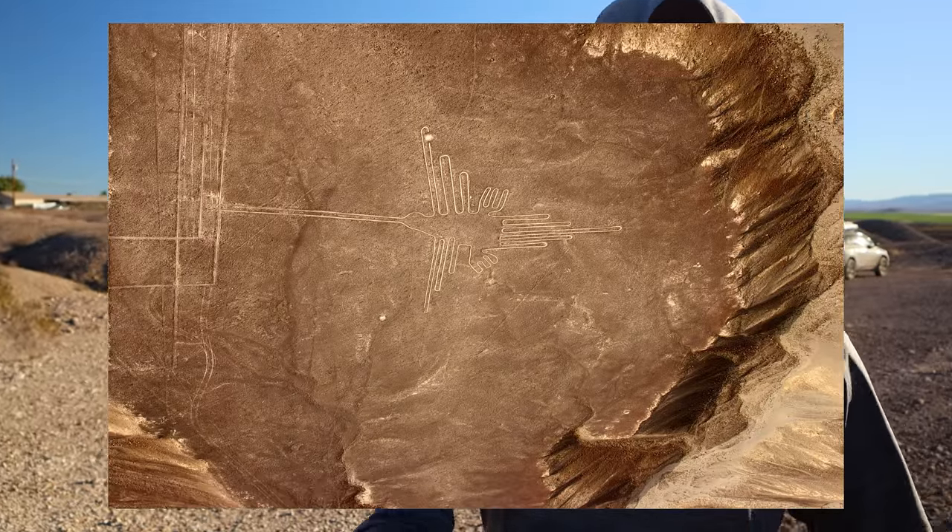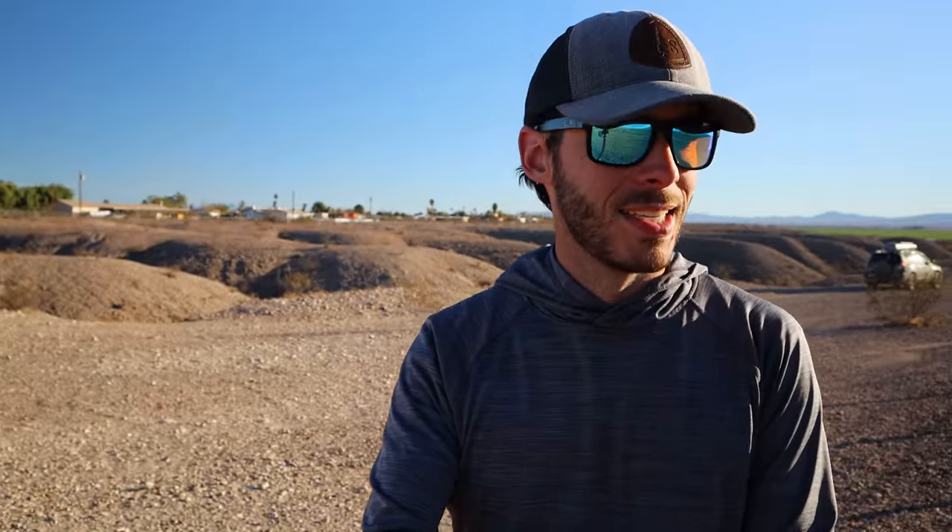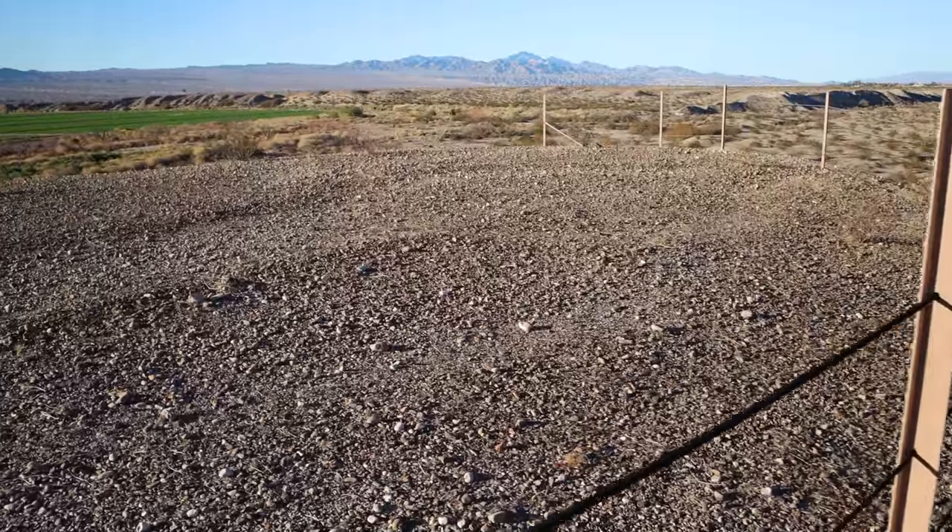The most famous of these in this general region are called the Blythe Intaglios — they're by Blythe, California, which is south of here. But the most famous ones in the world are the Nazca Lines in Peru — I'm sure you've seen these before if you've watched the History Channel. I'll put a picture on the screen. Those are much larger, much more impressive, much more complex. These are relatively simple but still really, really neat to see. These are called the Mojave Twins, by the way — there's this fella right here and then the twin, kind of hard to see but he's right here.